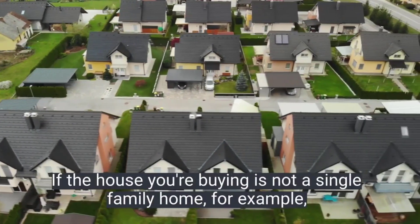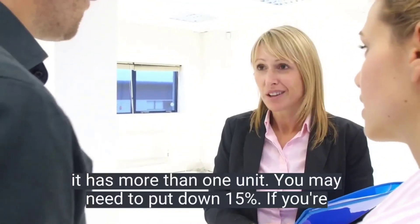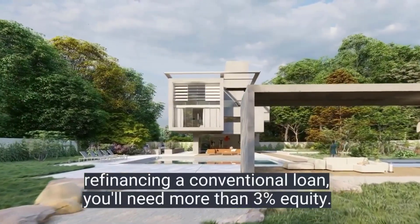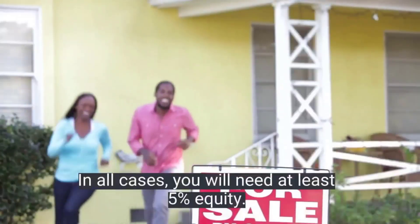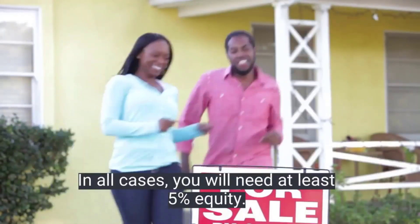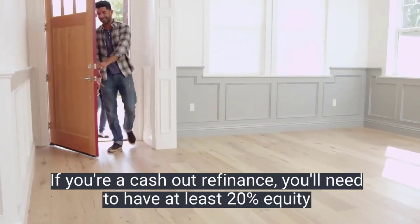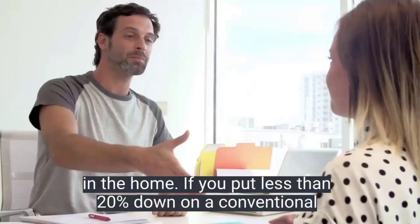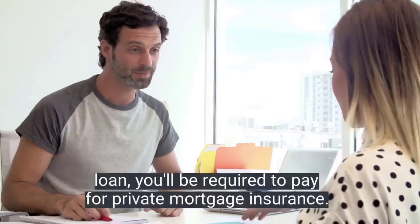If the house you're buying is not a single-family home — for example, it has more than one unit — you may need to put down fifteen percent. If you're refinancing a conventional loan, you'll need more than three percent equity in all cases. You need at least five percent equity, and if you're doing a cash-out refinance, you'll need to have at least twenty percent equity in the home.